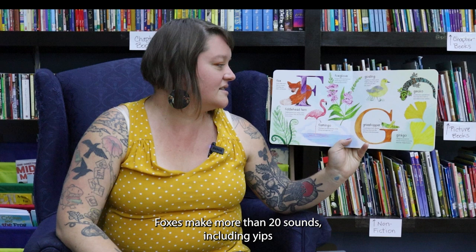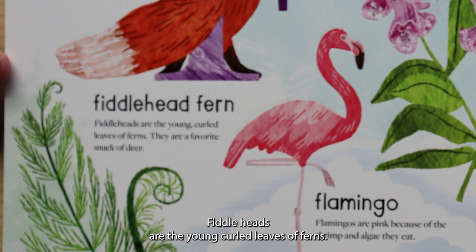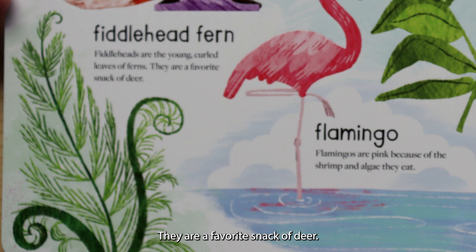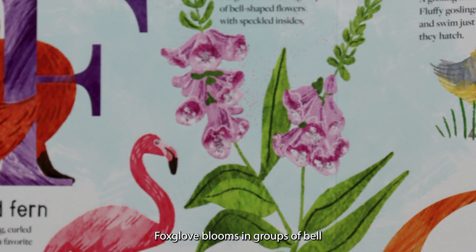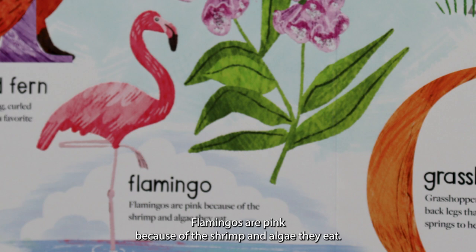F is for fox. Foxes make more than 20 sounds, including yips, barks, and shrieks. F is for fiddlehead fern. Fiddleheads are the young curled leaves of ferns. They are a favorite snack of deer. F is for foxglove. Foxglove blooms in groups of bell-shaped flowers with speckled insides. F is for flamingo. Flamingos are pink because of the shrimp and algae they eat.